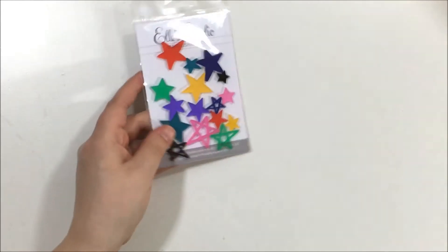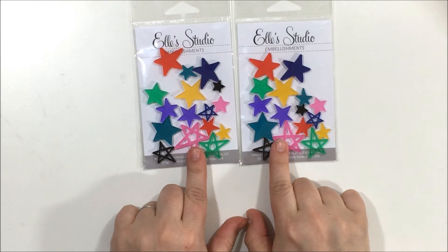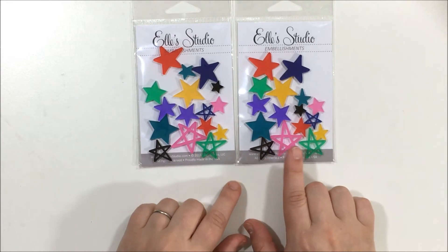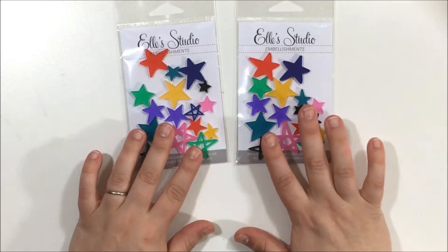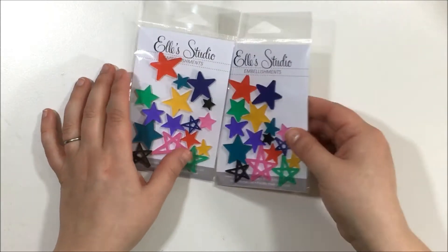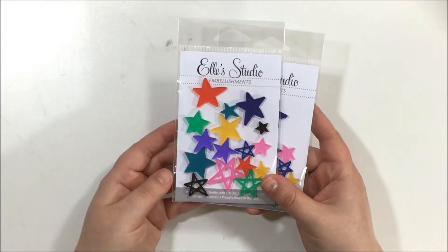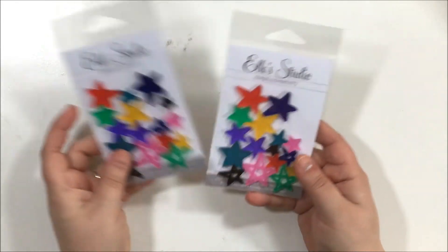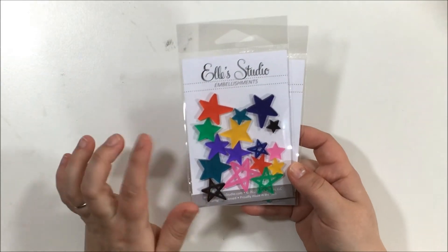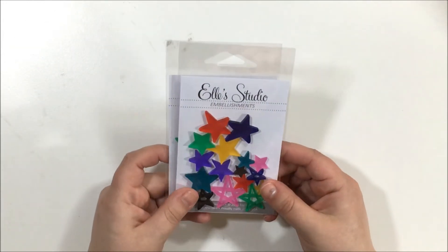I got some more acrylic stars — these were on sale for around a dollar 35 because it's their winter mix, which is kind of their older stock. The colors are really pretty. I don't like purple, but maybe my friend Mary would want those. I really liked the green and teal — basically every color except the purple — so I got two packs.